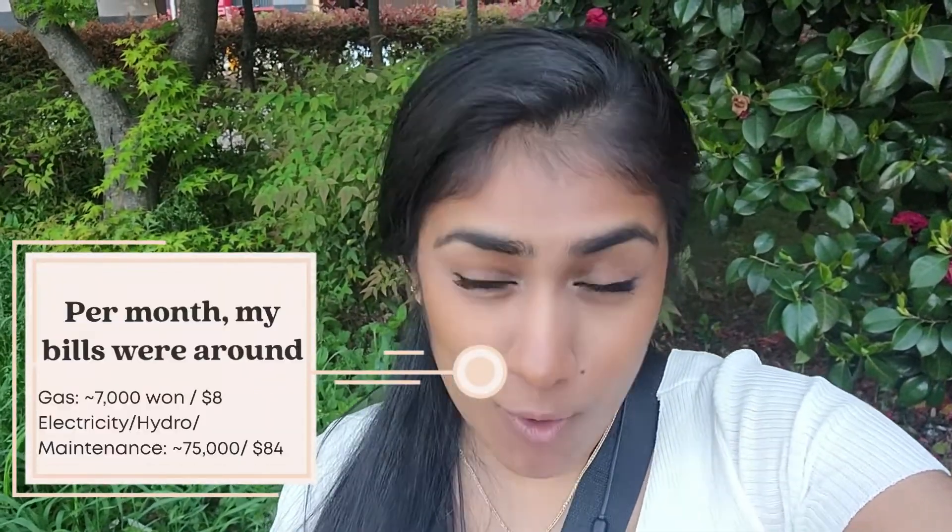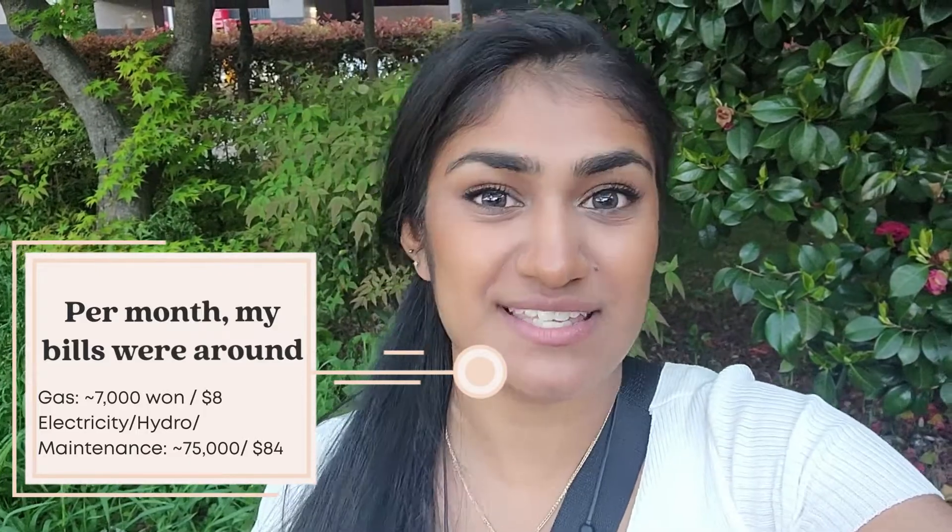Disclosure! These apartments are free of rent, but you do have to pay the bills. If you are in an officetel, like I am, the bills can be a little bit more because there are more maintenance fees and other fees compared to a villa situation. Anyway, if you haven't already, like and subscribe, and I hope you enjoy the video.